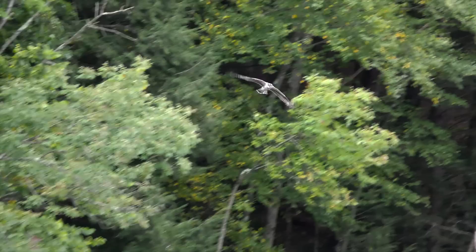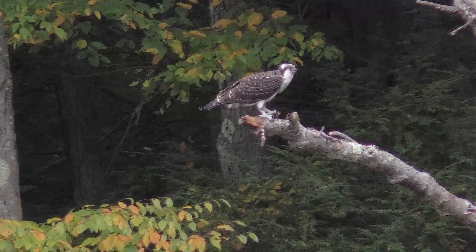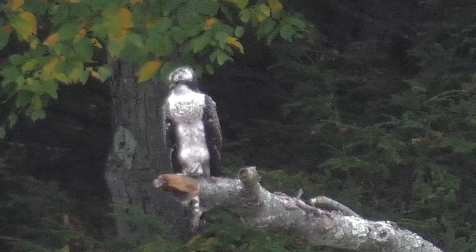An osprey is searching the waters of Bray Lake for a fish to help fuel its migration to Central or South America. After plucking one out of the water, it settles on a branch to chow down. When diving for fish, they're remarkably successful — anywhere from one to three out of four attempts will bring them food. In 2008, one osprey reportedly flew from Martha's Vineyard to South America in 13 days. Their five to six foot wingspan serves them well.